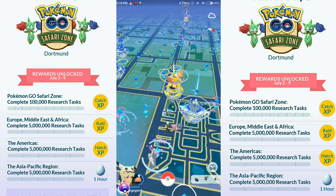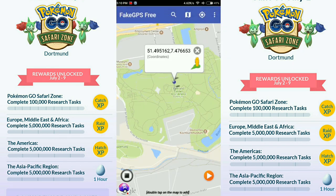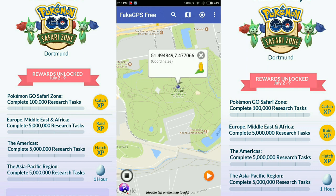Let me give you the coordinates right now. These are the exact coordinates of the Westfalenpark — the place where the event is going to take place: 51.495162, 7.476653. I'll also put these coordinates in the description, so make sure you check that.